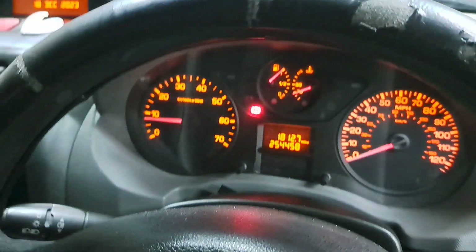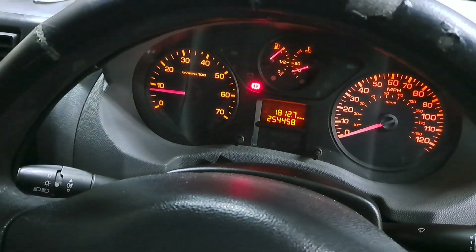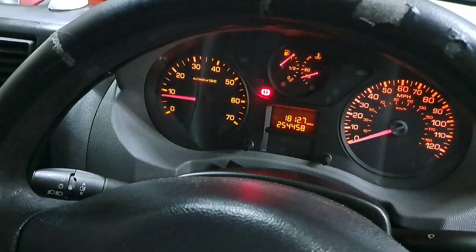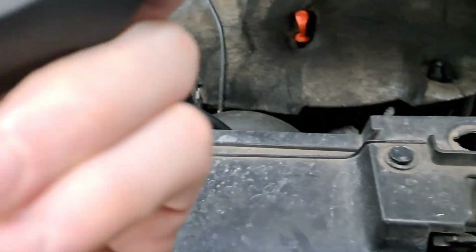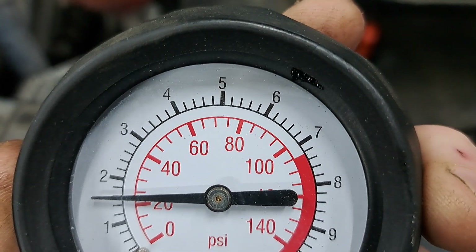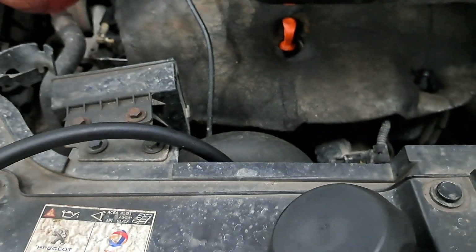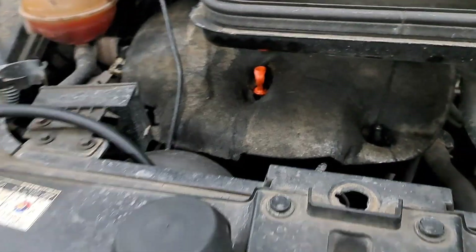We're letting this come to temperature, because we want the engine at operating temperature — that's when the oil is theoretically thinning. When it was cold, it actually had about 5.2 bar at about 2,000 RPM, so that was plenty of pressure. But like I say, there's no point in testing a cold engine.